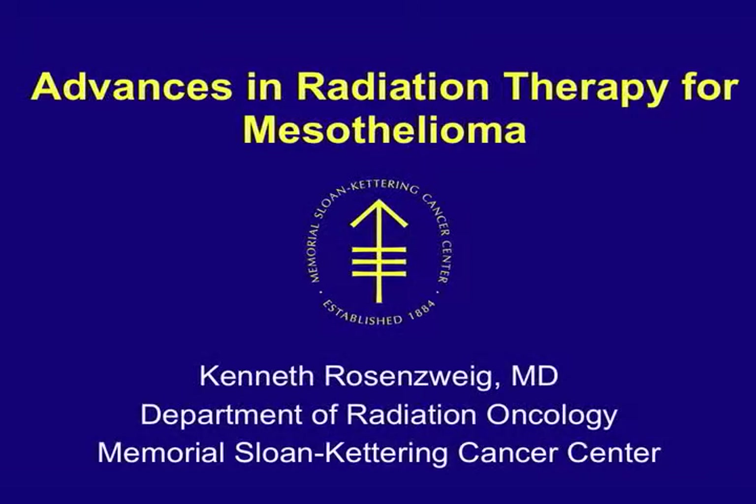Thanks for having me. It's good to see some familiar faces again. I want to talk about the role of radiation in pleural mesothelioma and go through some of the scenarios we see in the clinic.